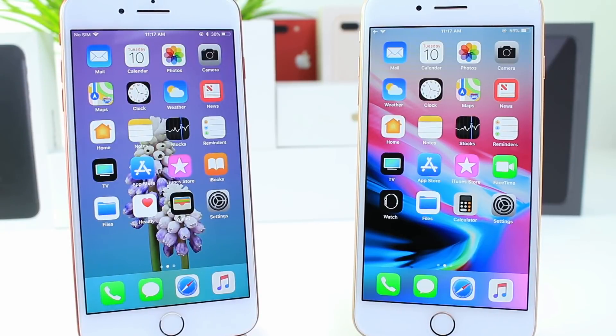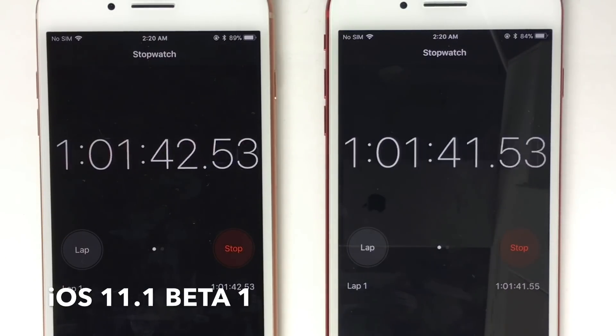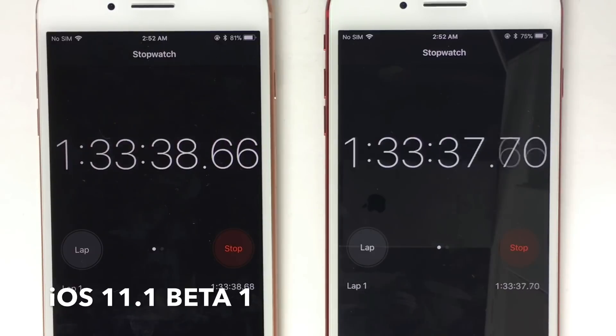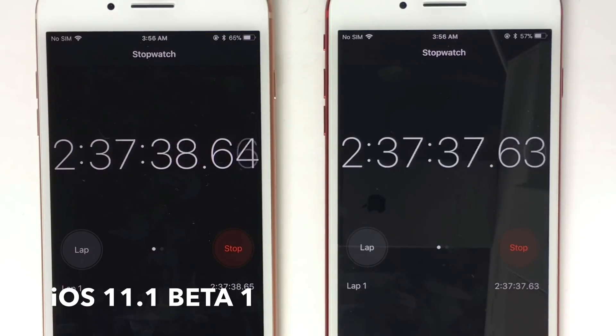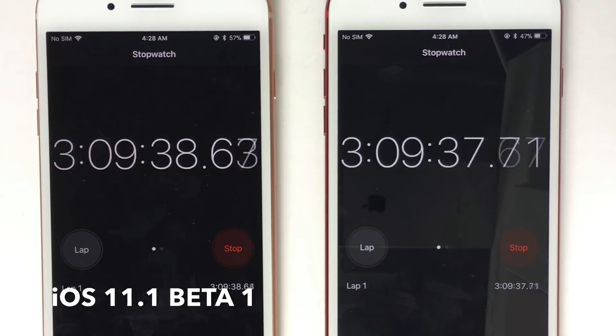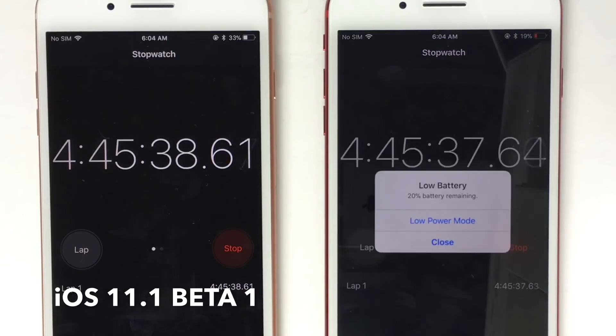I want to show you the time-lapse and the results that I got on the battery performance. On the left we have the iPhone 8 Plus, on the right the iPhone 7 Plus. Both devices did the same task — same settings, Wi-Fi, Bluetooth, all that — everything was identical, and brightness was at least 75% on both devices.